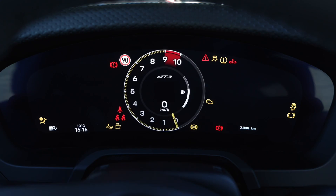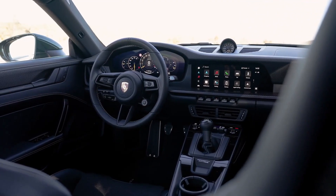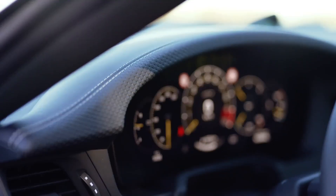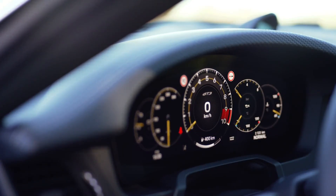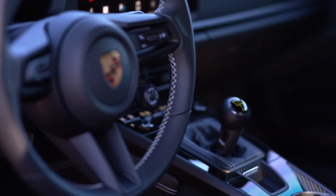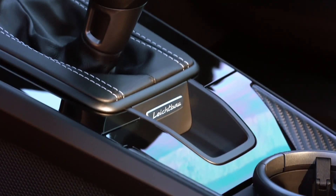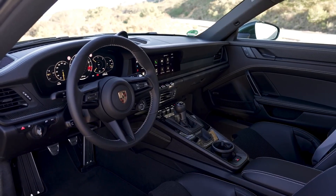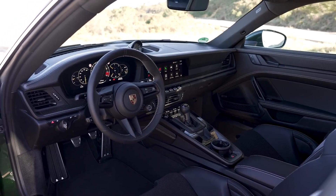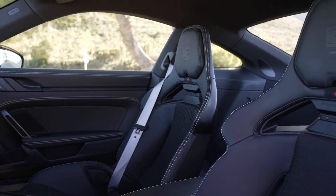Inside, the key change is the fully digital instrument cluster replacing the traditional analog tachometer — a move that might divide opinions among enthusiasts. The PCM infotainment system offers Apple CarPlay, Android Auto, and voice control. The cabin features Race-Tex and leather materials with available carbon fiber bucket seats. Safety features include front and side airbags, ABS, stability control, and optionally a carbon fiber roll cage for track use.